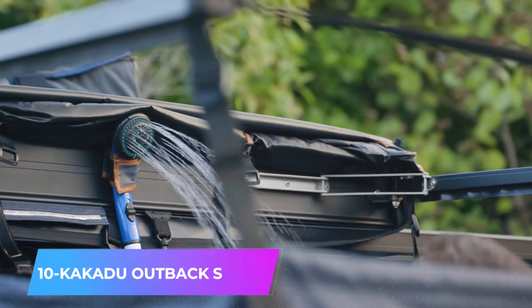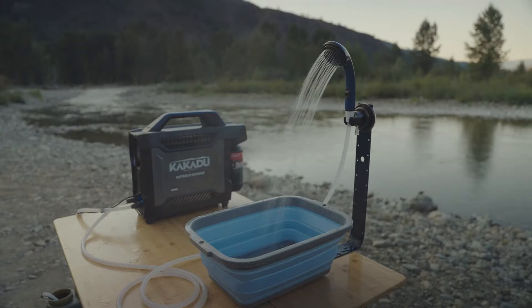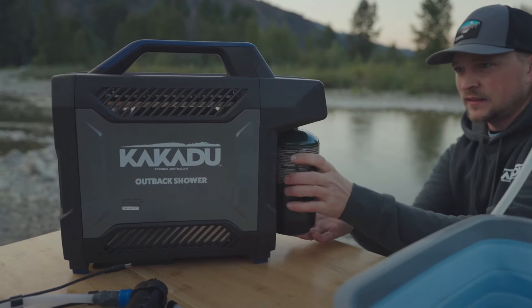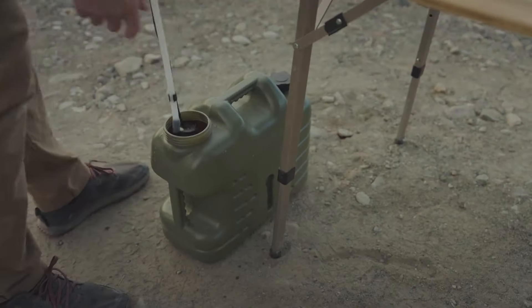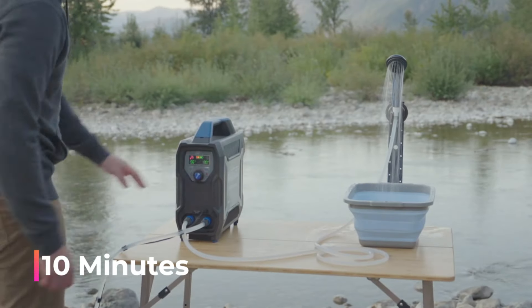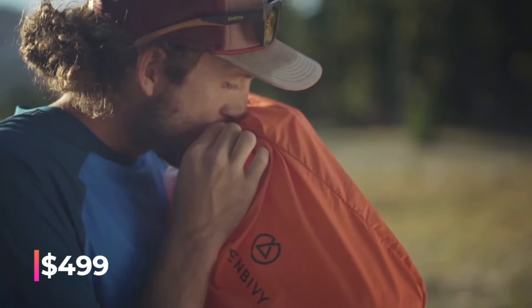A compact and powerful solution for hot camping showers. Weighing 7.3 kilograms, it includes a shower head with a 2.5-meter hose and heats water up to 50 degrees Celsius. Simply charge its batteries and connect it to a propane tank for up to 2 hours of continuous hot showers. It uses water efficiently, with a 19-liter bucket lasting about 10 minutes. The water flow is easily controlled with a button on the shower head. This model is available for $499.